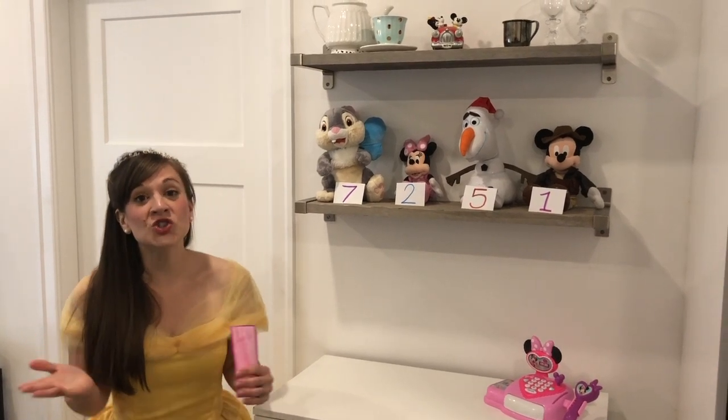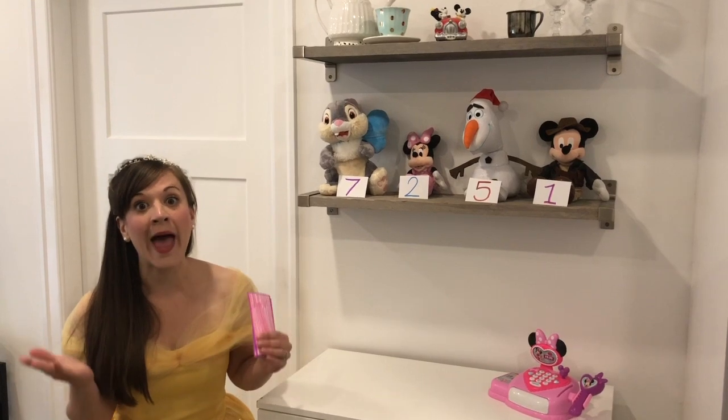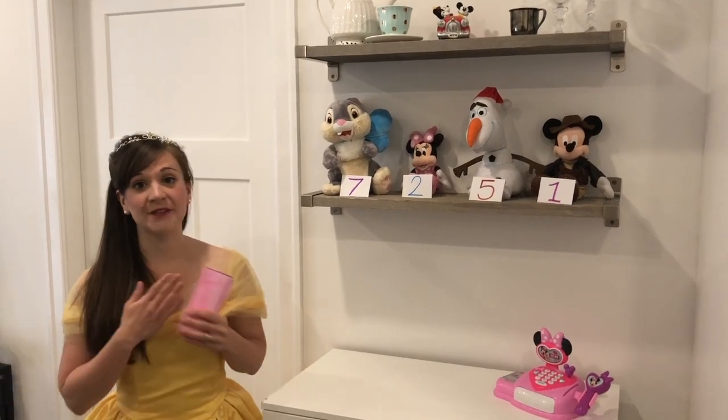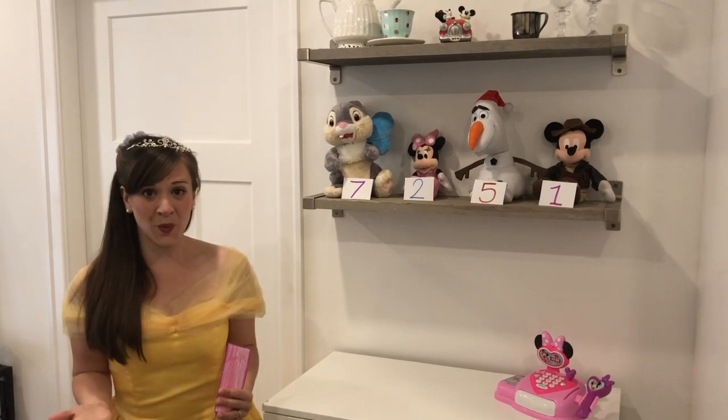Hi friends! Thank you so much for joining me today. I need your help. I want to buy something very, very special for my friend Elsa, but I don't know what to get her.